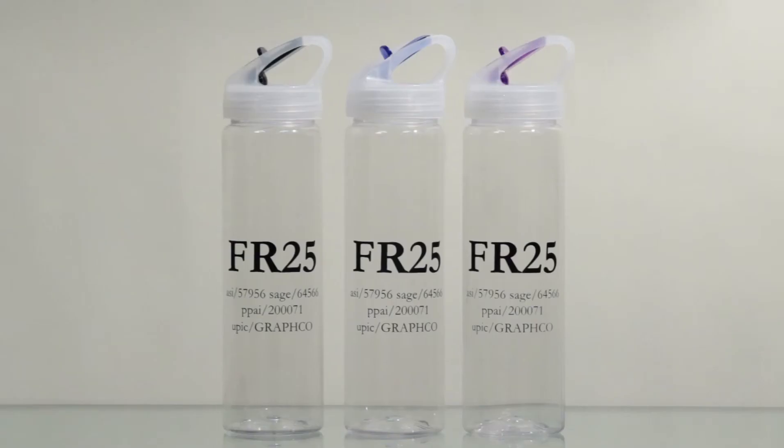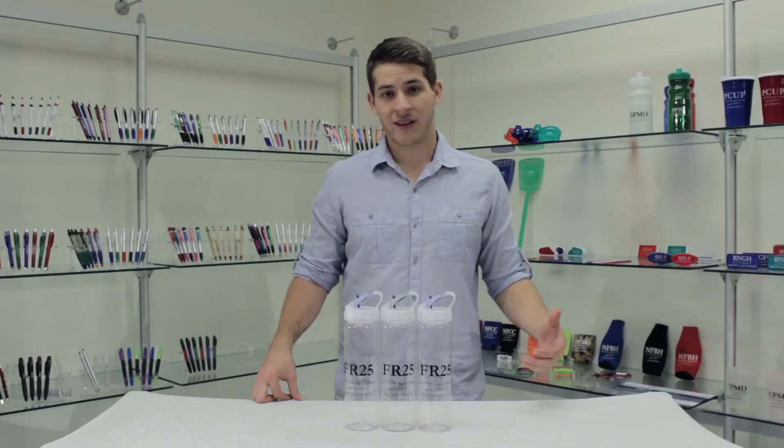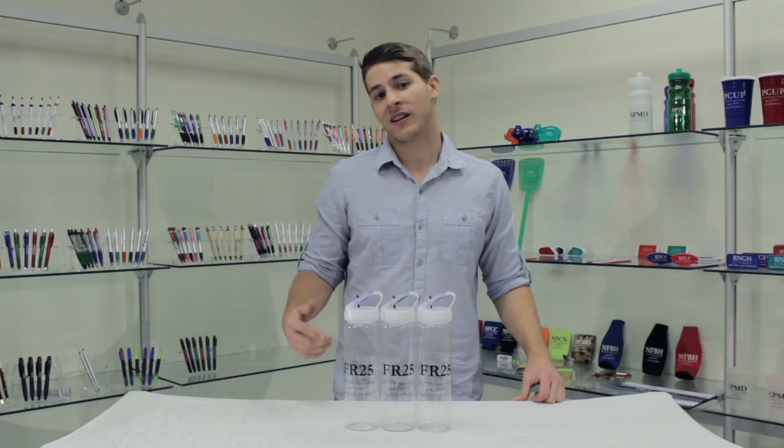These 25 ounce water bottles are the perfect way to get your organization noticed during the warmer seasons. Whether you're going for a jog or going to an outdoor sporting event, this product is for you.